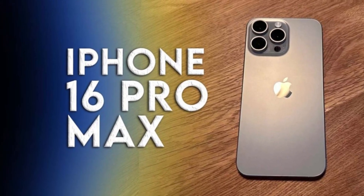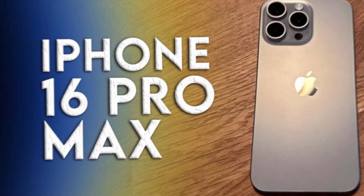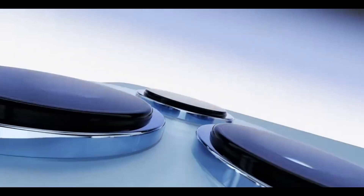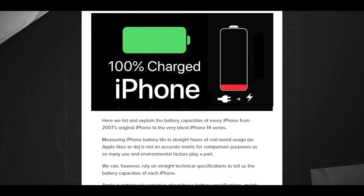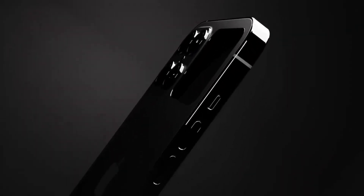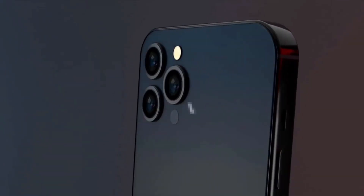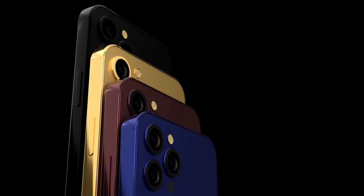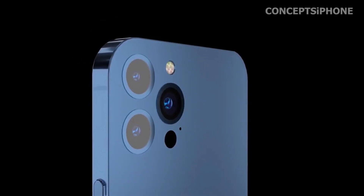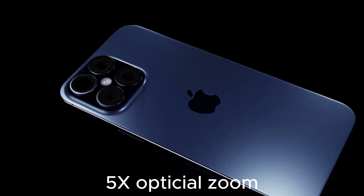The iPhone 16 Pro series promises to bring exciting new features and design enhancements, with the Capture Button being a standout addition. This new button, along with the strategic relocation of the mmWave cutout and the consistent design of the other buttons, reflects Apple's dedication to improving user experience. As we await the official launch, these insights build anticipation for the next generation of iPhones. The iPhone 16 Pro and iPhone 16 Pro Max will adopt a new A-series chip, tentatively called the A18, built on the advanced 3nm node like its predecessor the A17 Pro, and is expected to bring significant performance improvements.